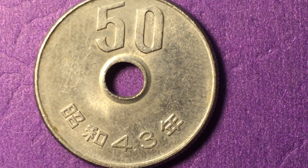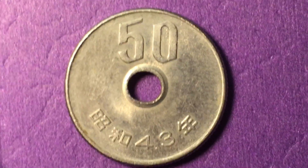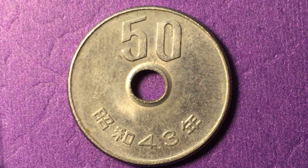The Showa era in Japanese coins is the era, or time period, in which the emperor is the emperor of Japan. So this coin was minted in the emperor's 43rd year of the Showa era. The actual first minting of this particular coin was in the 42nd year of the Showa era.